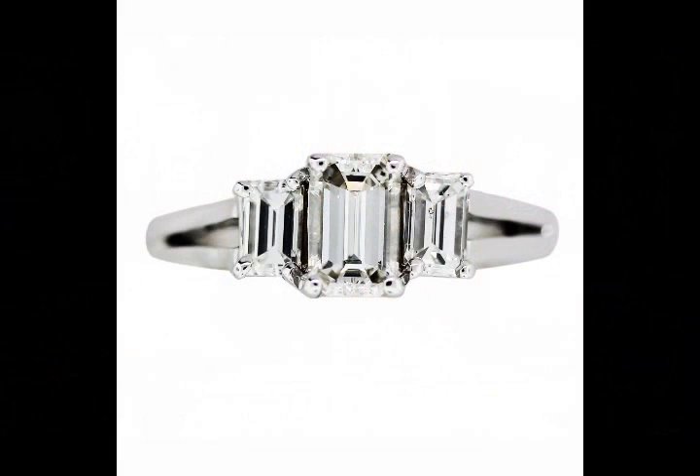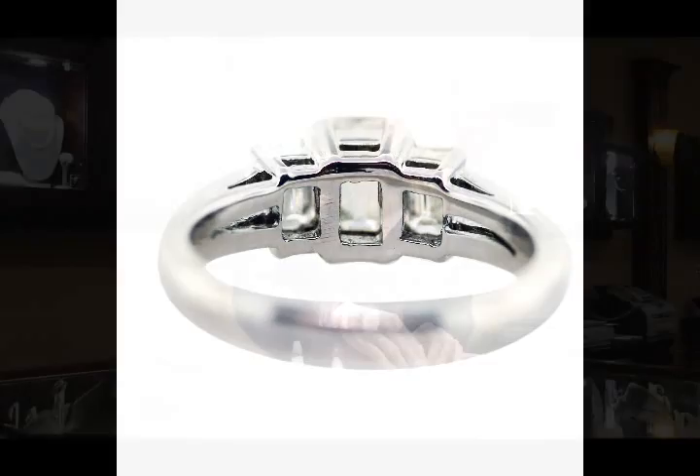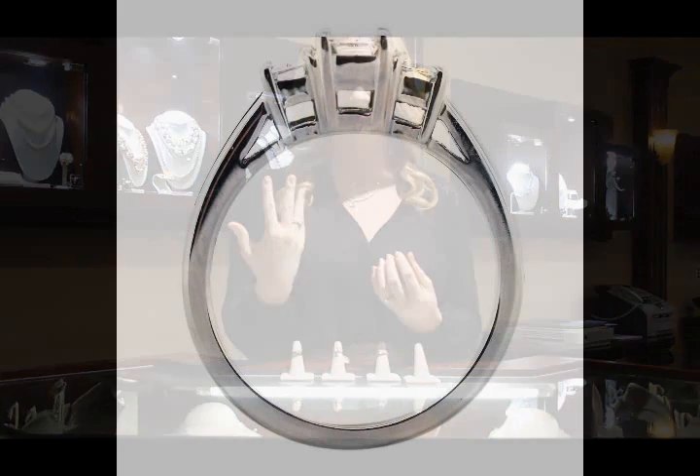Finally, we have this three stone 75 point emerald cut ring. This is a white gold setting with diamonds that are G through H in color and are VS and SI in clarity and it's still only $3,495. This ring has just this classic setting with the three stones and emerald cuts are so popular. They're nice and clean and they've got a gorgeous color to them making this ring really, really stunning.